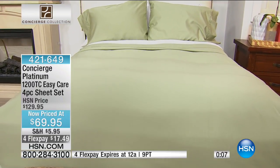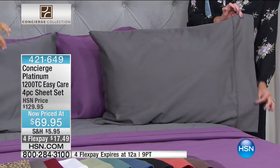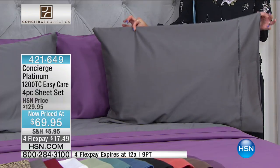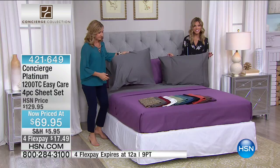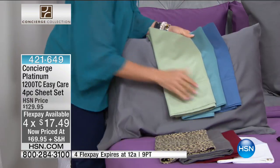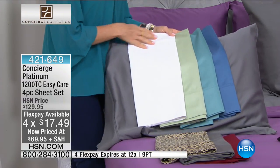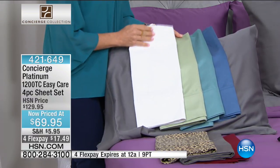These aren't the 1,200 thread count sheets that you're afraid to launder. You can get great quality but not baby it — these are super easy to care for and they're never going to go out of style. They have a very classic, clean, sophisticated design with a beautiful border that's simple and easy to pair back. It doesn't matter what size you get or what color — $17.49 to get home and try it. Even though it's clearance and on sale, you get a chance to try it for 30 days. If for any reason this does not stack up, you get a full refund of your purchase price.